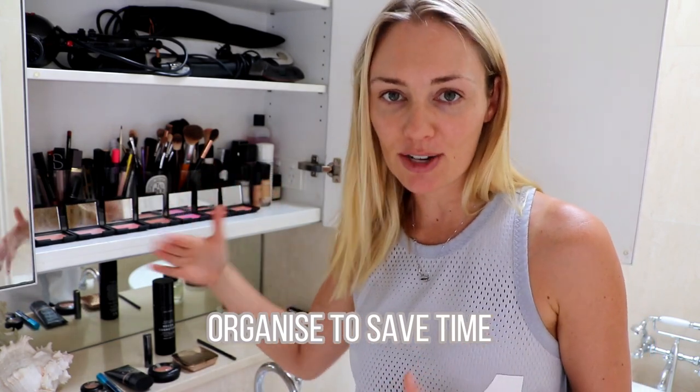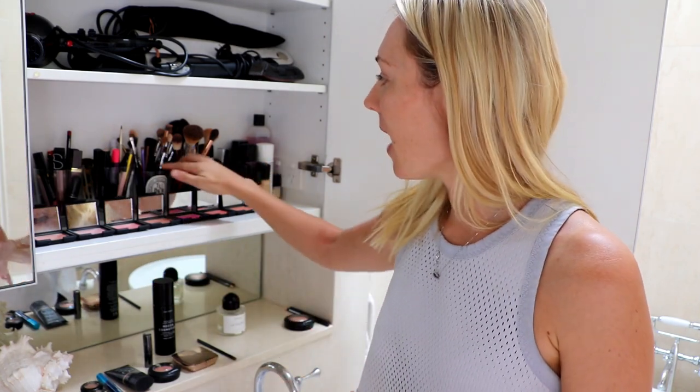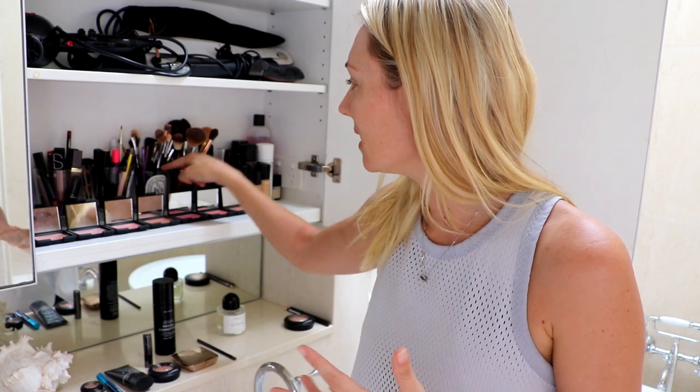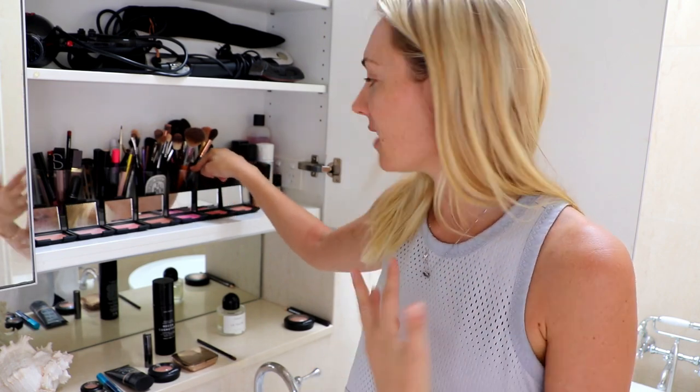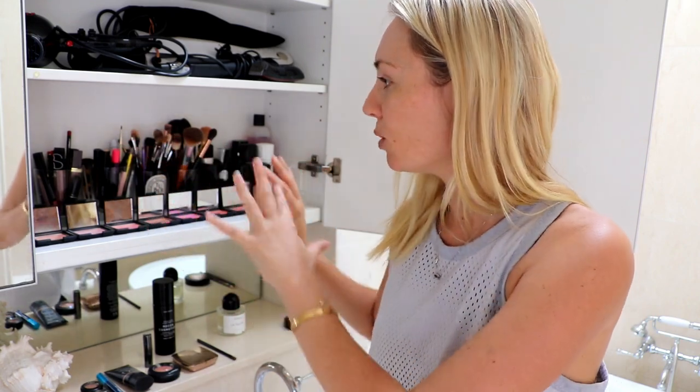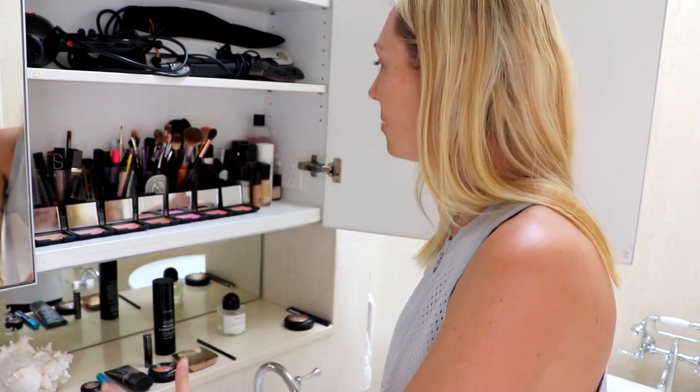I have my blushes open and ready to go so they're quick and easy to use and access. I also have my makeup brushes grouped into two different sections: one being eyes and blending, the other being face and contouring. I have my foundations and primers together, my lips together, and then all my other little knickknacks together. It's really quick and easy to apply and I don't let it take up too much space.